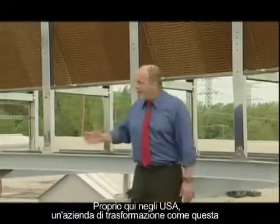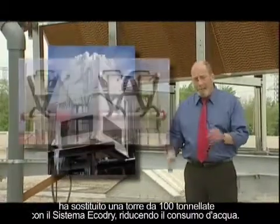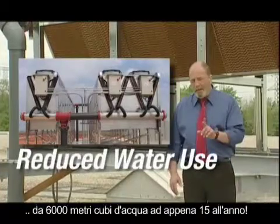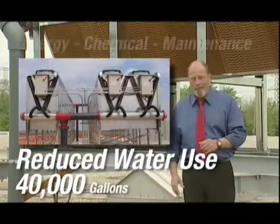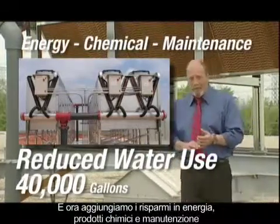Right here in the Midwest, U.S. processors like this one have switched from 100-ton towers to Echo Dry systems, and reduced water use from 1.5 million gallons of water to just 40,000. Add energy, chemical, and maintenance to the savings — there's no comparison at all.